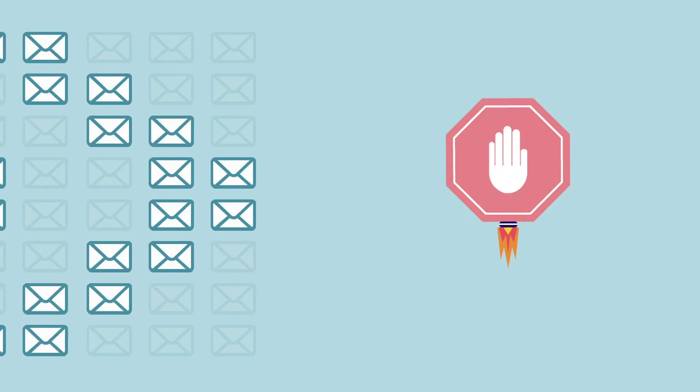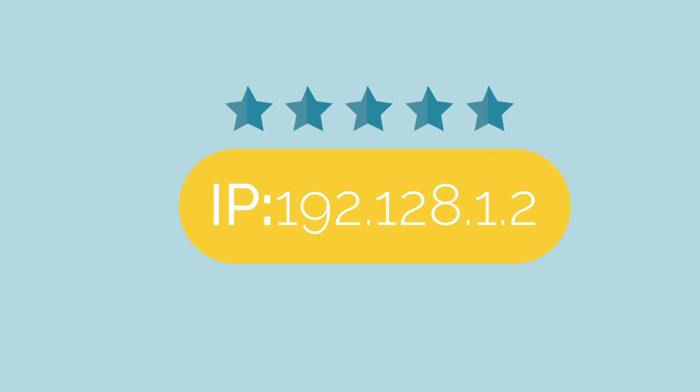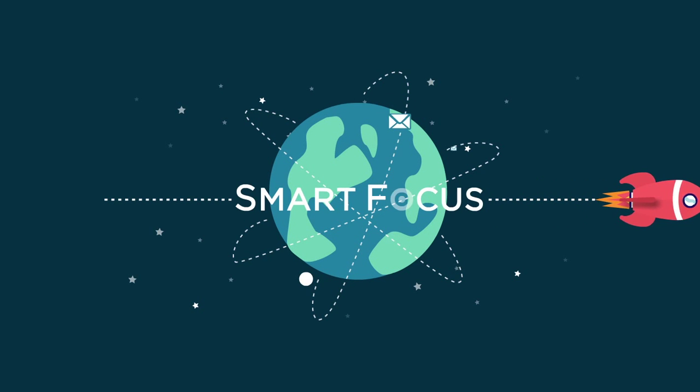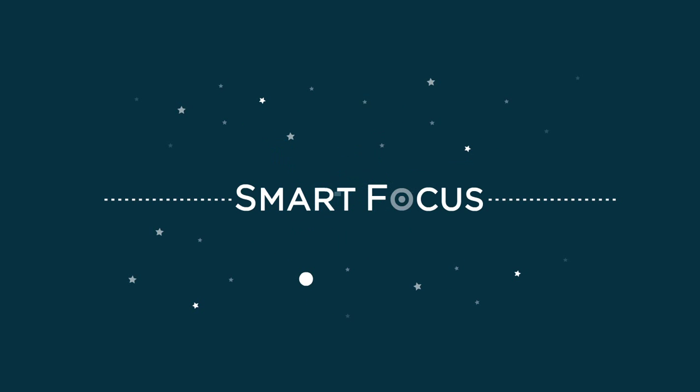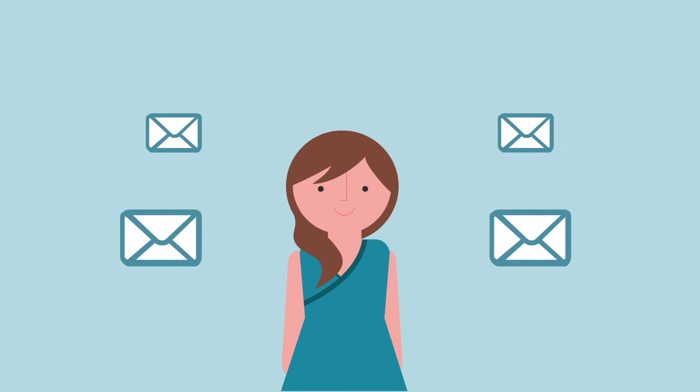By developing healthy sending patterns, you'll gain the trust of ISPs and you'll build a good reputation for your IP and brand. At SmartFocus, we've been working with retailers like you for over a decade and we're one of the largest senders of emails in the world. We know that every customer is different. So when you become a SmartFocus customer, we'll show you how to warm up your IP so your emails generate revenue and build loyalty.